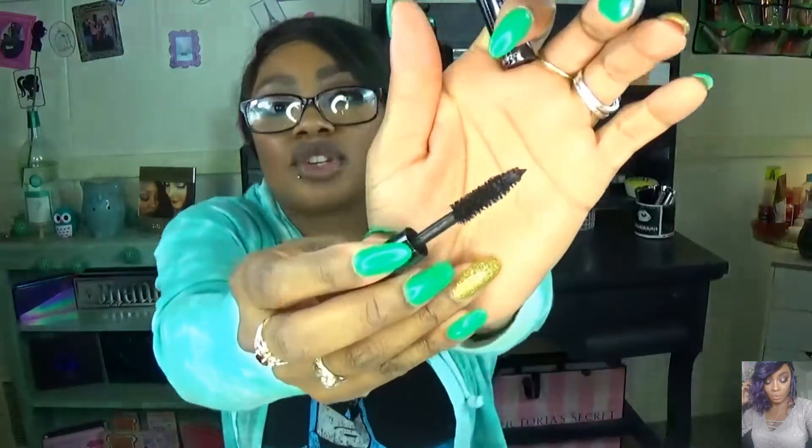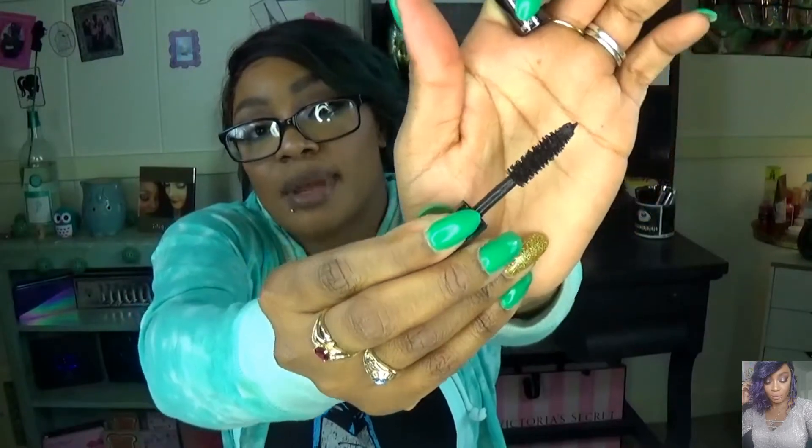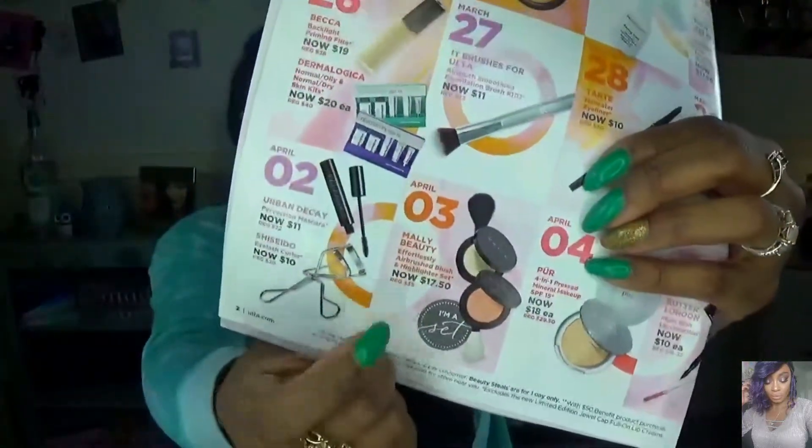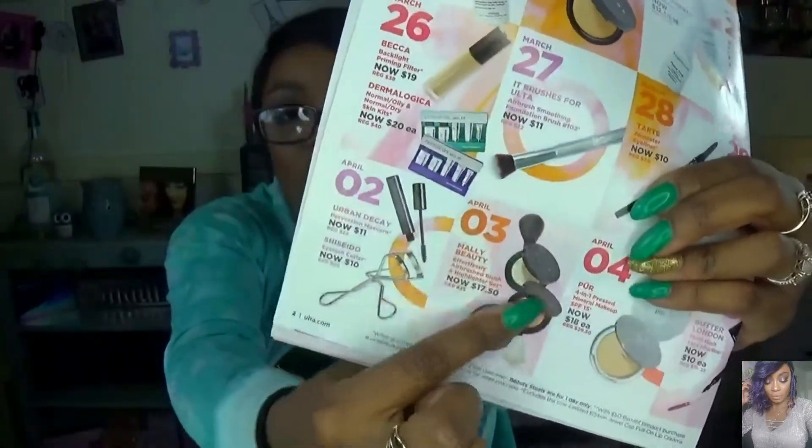Also on April 2nd, you'll be getting the Urban Decay Perversion Mascara for $11 — regular price $22. This is one of my favorite mascaras. It has a nice big fluffy brush, maybe even more fluffy than the Tarte Lights Camera Action. I love this mascara and I'll be picking up a full size. You can also get eyelash curlers for $10, regular price $20. On April 3rd, you can get the Mali Beauty Airbrush Blush and Highlight Set for $17.50 — you get a brush, a highlighter, and a blush, normally $35.